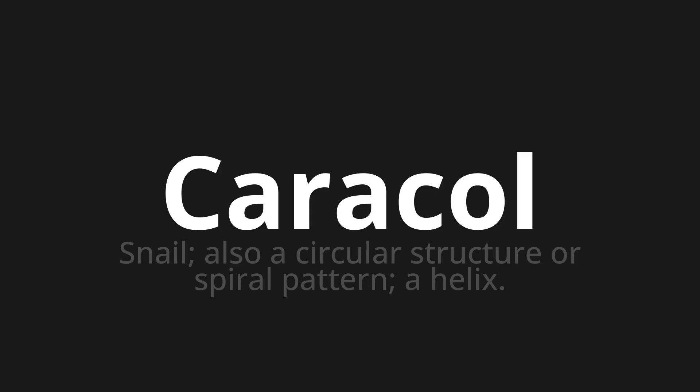Let's say it all together. Caracol. Caracol. Caracol. One more time. Caracol. Caracol. Caracol.